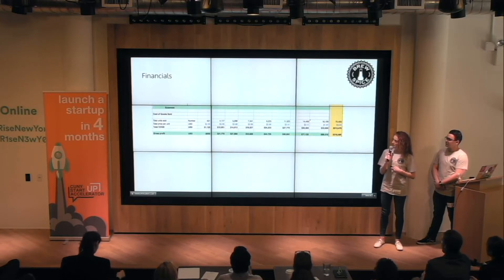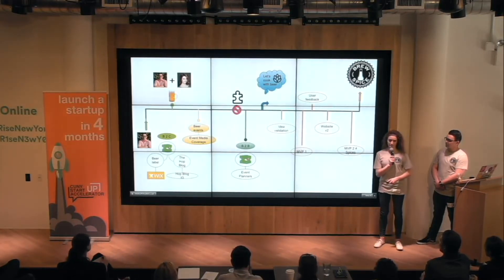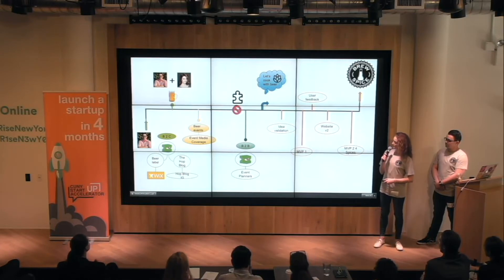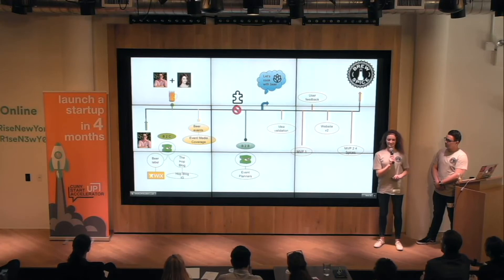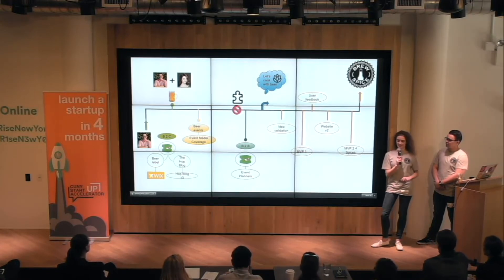We have our financials. I just wanted to show you our journey, which will conclude everything — we did a major pivot two months ago. Right now we have four different spices and have validated the market with an idea that everyone loves.